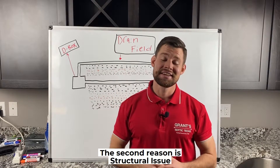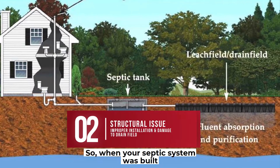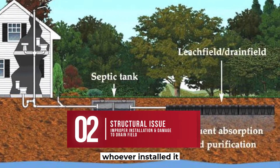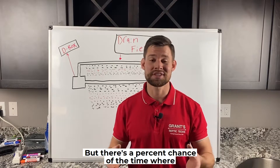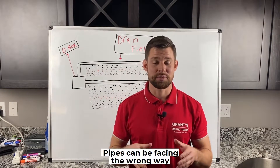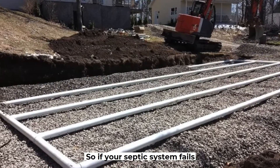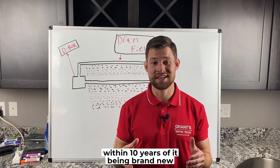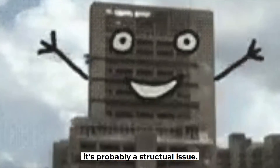The second reason is structural issues. When your septic system was built, whoever installed it should have installed it correctly, but there's a chance that septic systems aren't always installed correctly. Pipes can be facing the wrong way and things won't work the way they're supposed to. So if your septic system fails within 10 years of it being brand new, it's probably a structural issue.